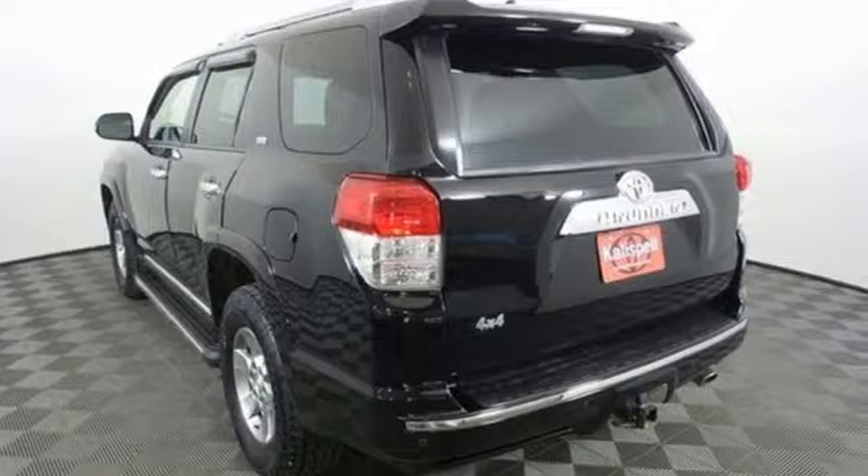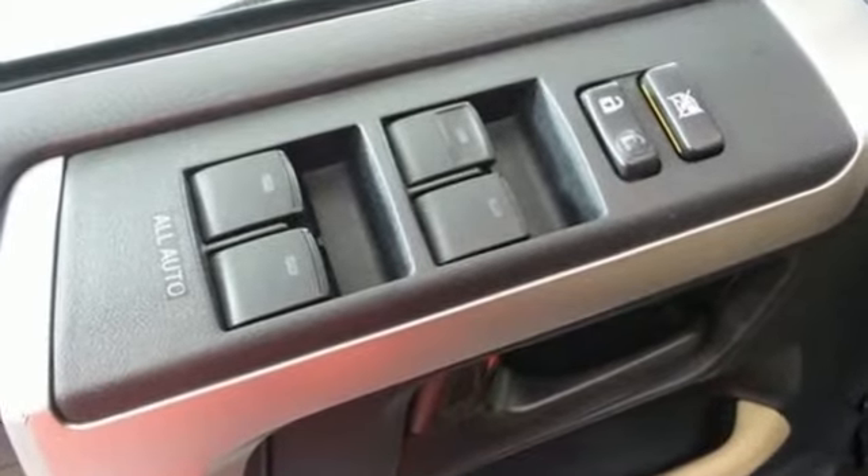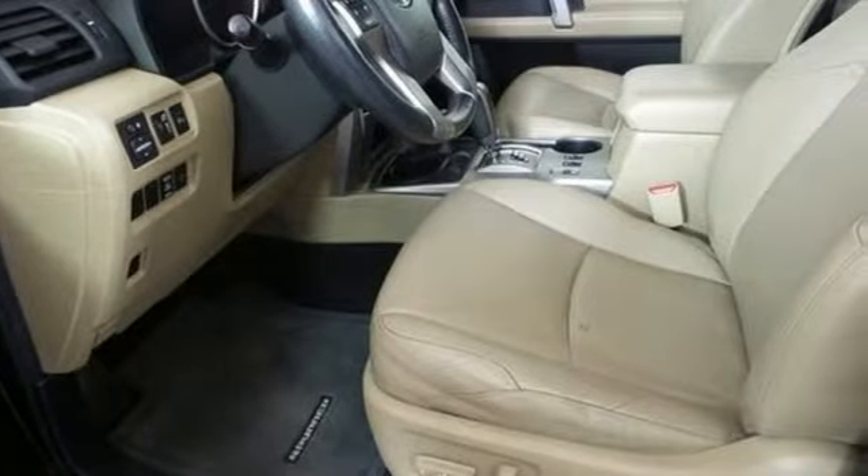Auxiliary audio input, wireless phone connectivity, front heated leather bucket seats, rear parking sensors.